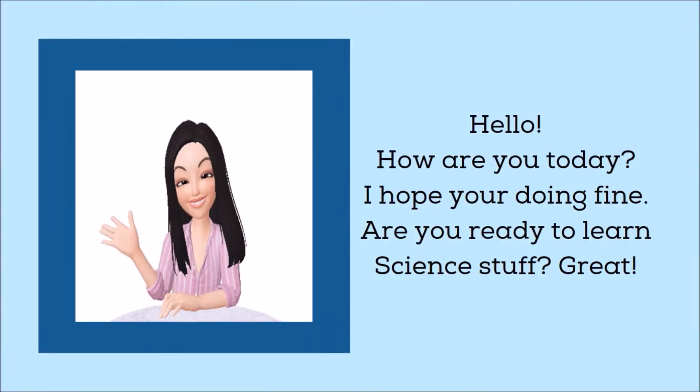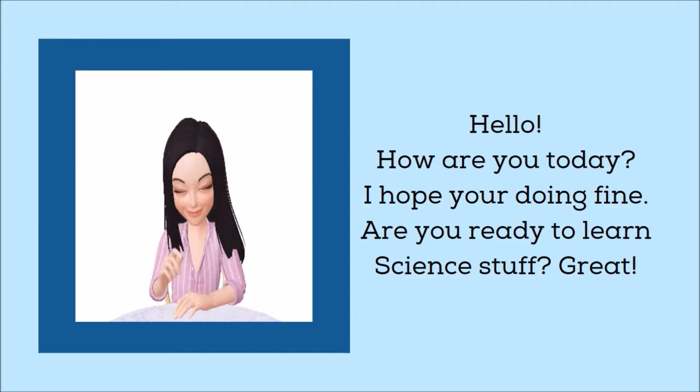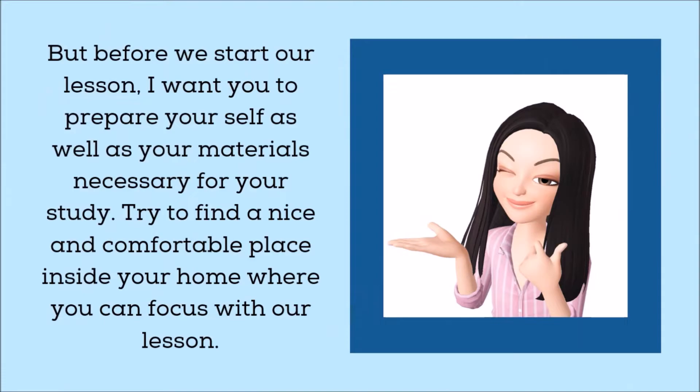Hello! How are you today? I hope you're doing fine. Are you ready to learn science stuff? Great! But before we start our lesson, I want you to prepare yourself as well as your materials necessary for your study. Try to find a nice and comfortable place inside your home where you can focus with our lesson.